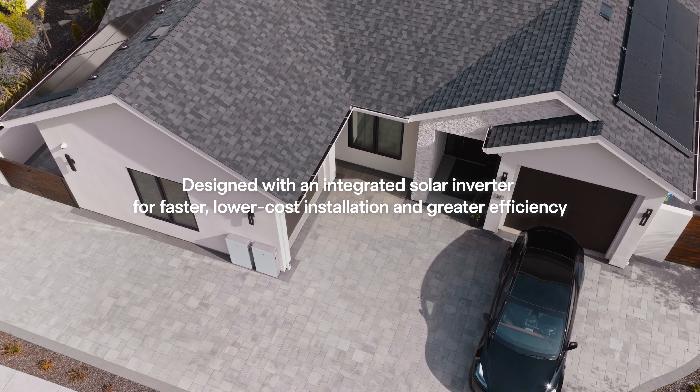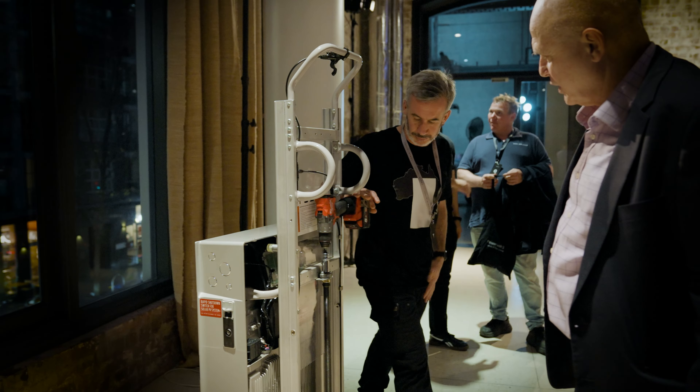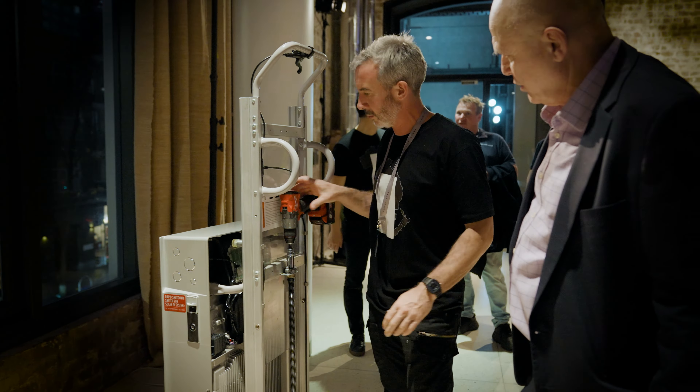I think Tesla have really taken it to the next level and it's going to be a real game changer for the Australian market. There's a bunch of training being rolled out, so anyone after more technical training to understand the design capabilities of Tesla Powerwall 3 — jump on that or get in touch with someone at SolarJuice and we'll be able to provide that detail to you.